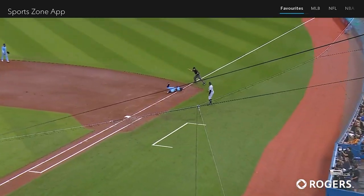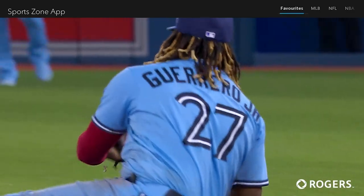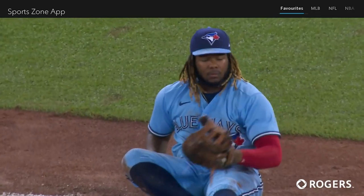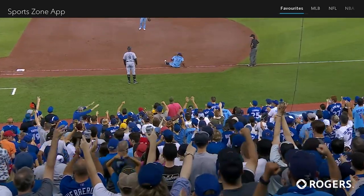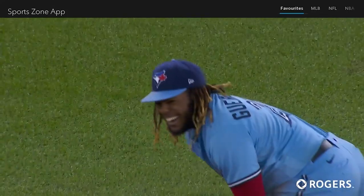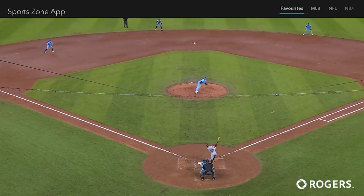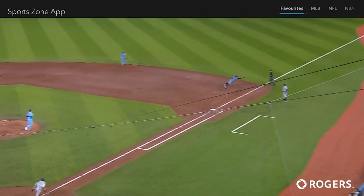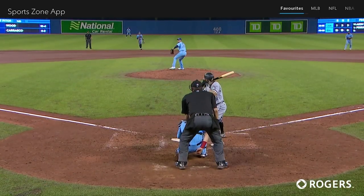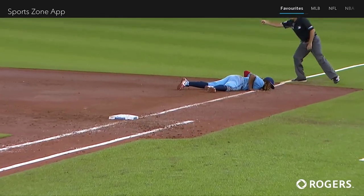A 2-2. Line drive. Leaping grab made by Guerrero right on top of the line! What a diving play made by Vladimir Guerrero Jr. He has had so many great defensive plays at first base. Back at first base, and a ball absolutely scorched up the right field line. Vladdy leaves his feet, and he makes a diving grab right on top of the chalk.